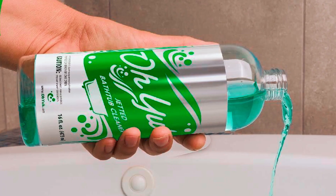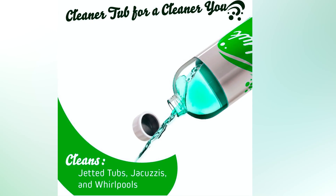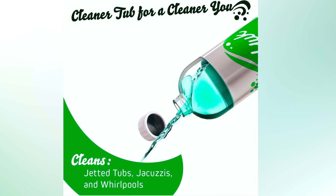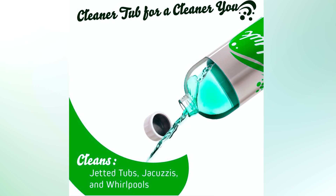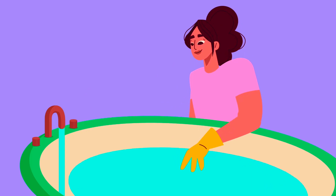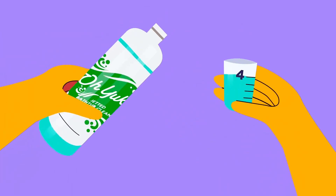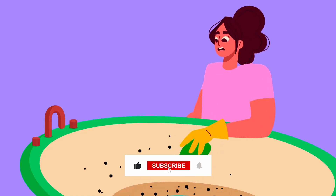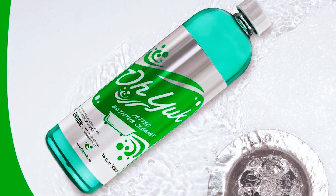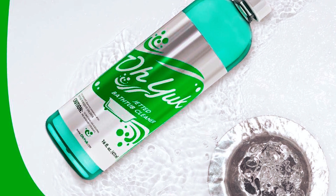O-Yuck Tub Cleaner. At number one, we introduce the O-Yuck Jetted Tub Cleaner, a specialized solution designed to effectively maintain cleanliness and hygiene in jetted tubs, jacuzzis, and whirlpools. Its scientifically engineered formula effectively breaks down and removes stubborn residues like dirty soap buildup, bath oils, and black flakes in just 15 minutes per cleaning. Tested in laboratories and field conditions, this cleaner ensures squeaky clean results.